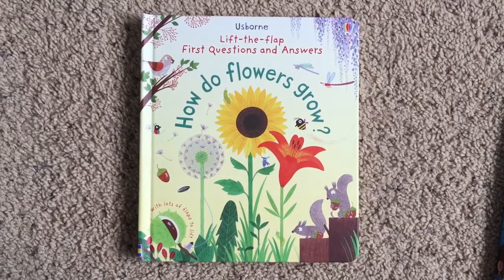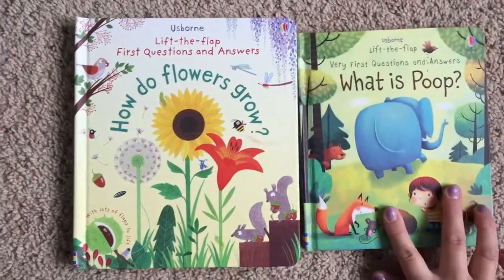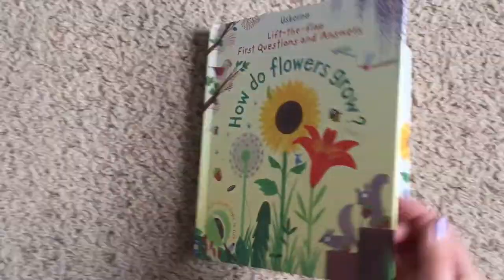This is the Usborne Lift the Flap First Questions and Answers: How Do Flowers Grow. For a size comparison, it's a little bit larger than our very first question and answer series, like What Is Poop — my favorite.